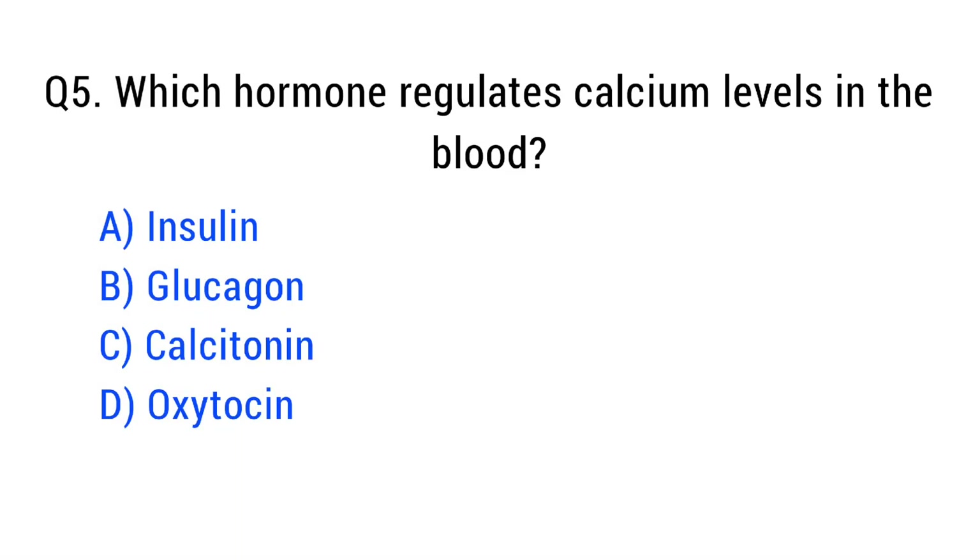Question number five. Which hormone regulates calcium levels in the blood? The right answer is option C: calcitonin.